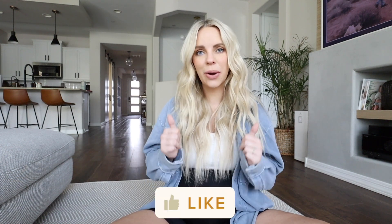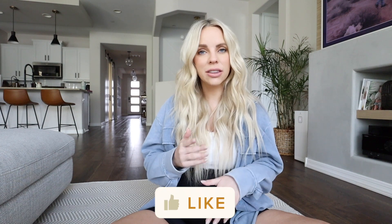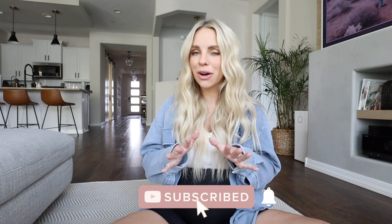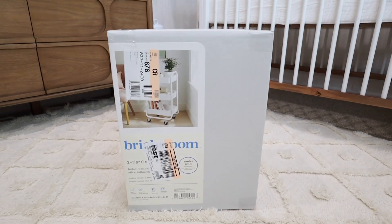Lots of newborn baby content and prep content for postpartum. If you guys find these videos helpful, make sure to give this video a thumbs up. If you're new here, I'd love to have you subscribe — hit that red subscribe button down below. And without further ado, let's jump into the video!